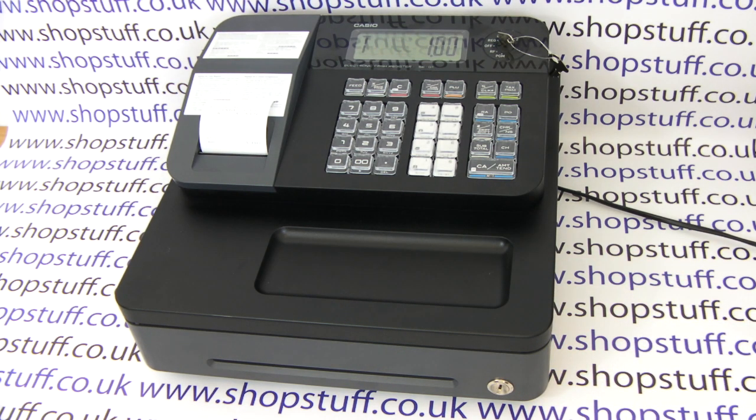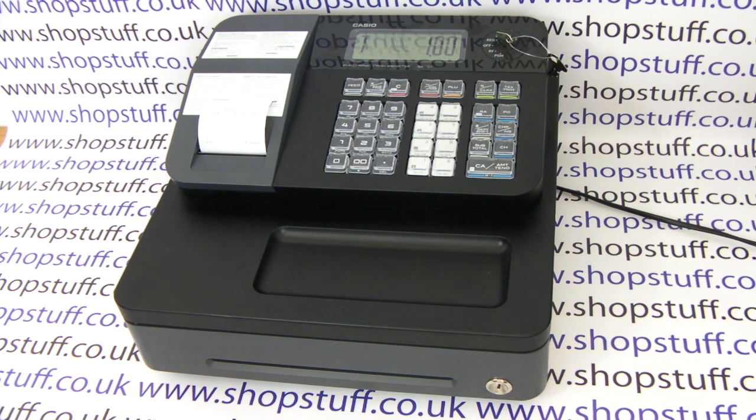All in all, at this size and this price, the machine is ideal for any retail business short on counter space looking for a professional cash register, which is limited only by not being able to have personalised departments or PLUs, or being able to switch off the receipt. We have plenty of cash registers with these abilities. To order the SEG1 or browse for other cash registers, please visit shopstuff.co.uk.